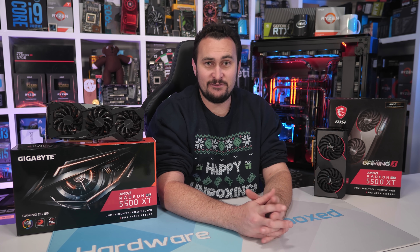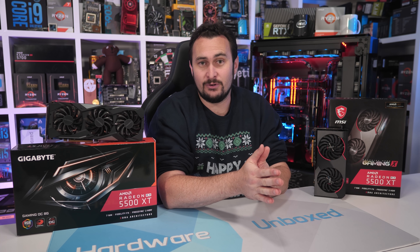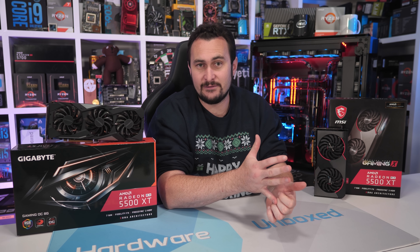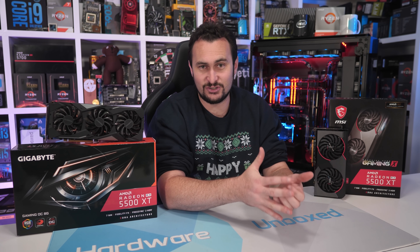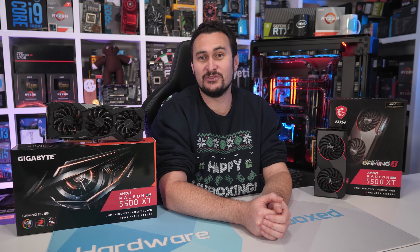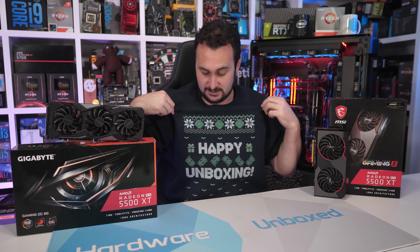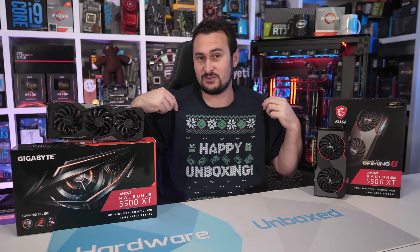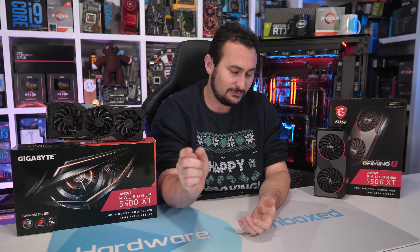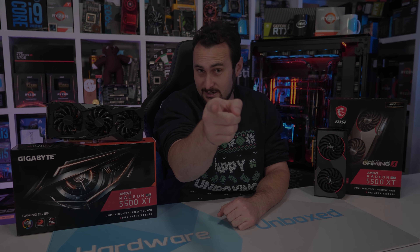And that is going to do it for this review. If you enjoyed the video, be sure to like, subscribe, and do that YouTube-y stuff. If you'd like to get more involved with the channel and support Harbour Unboxed directly, consider jumping over to our Patreon page — there are a few different tiers giving you access to our monthly live stream and Discord chat. We also offer merch if you want to support us in a different way, including the limited edition Happy Unboxing sweater, t-shirts, hoodies, and other items. Link is in the video description. Thank you for watching — I'm your host Steve, and I'll see you again next time.